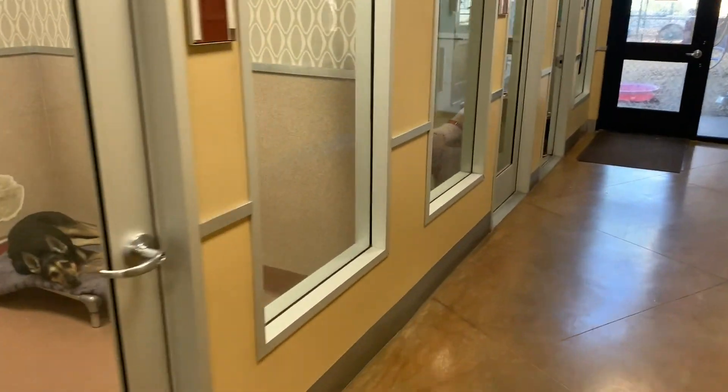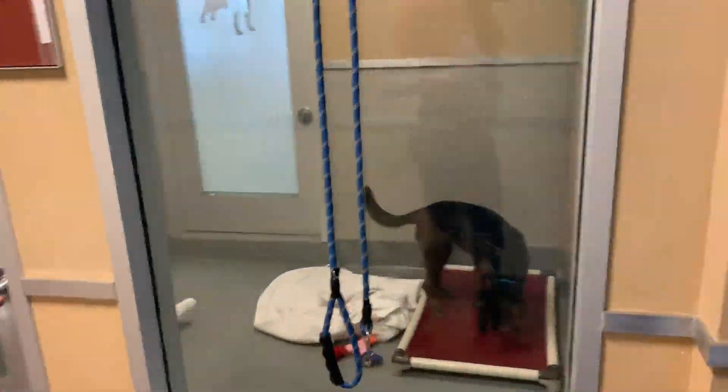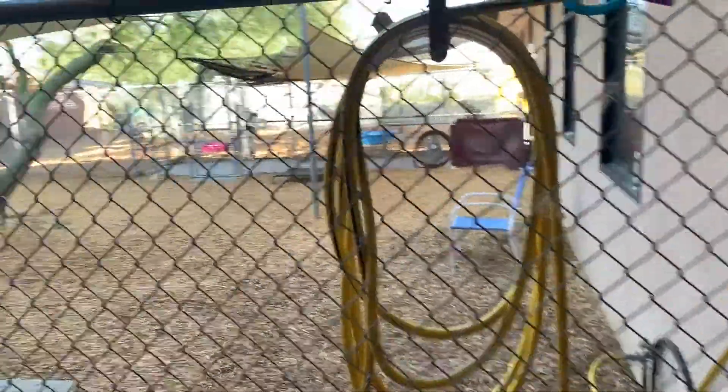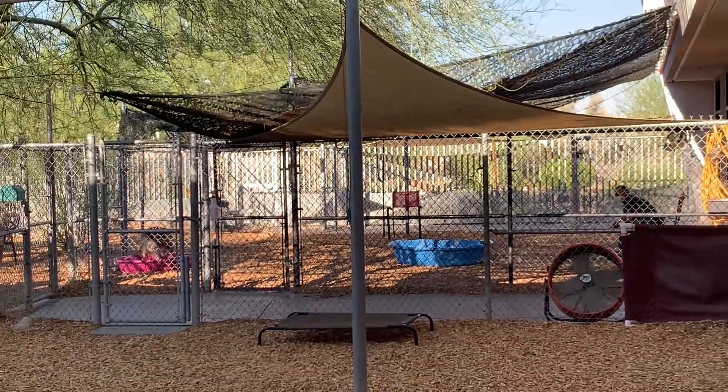We're going to go around to our suites and see some of our big dogs, and then we'll take another look at our play yard, where we'll see Chris playing with one of our German Shepherds who's taking a dip in one of our kiddie pools right now.